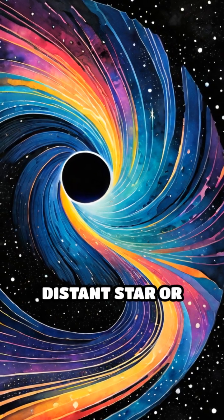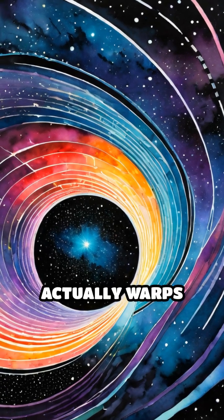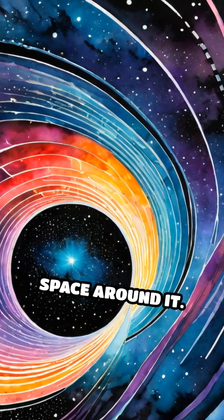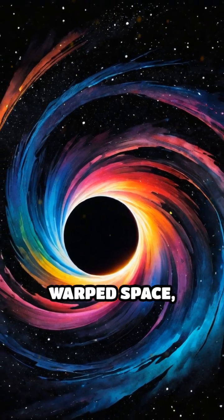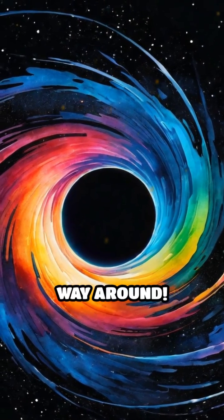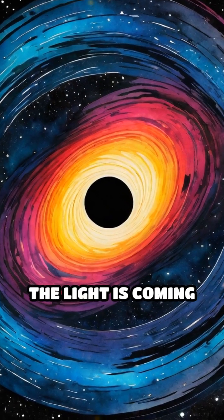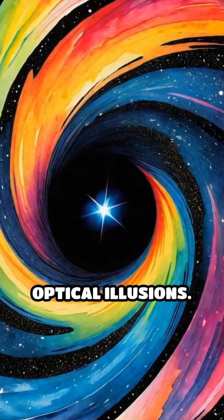When light from a distant star or object passes near a black hole, the intense gravity actually warps the very fabric of space around it. Light, following the curve of this warped space, gets bent, stretched, and sometimes even loops all the way around. To us, it looks like the light is coming from a place it isn't, creating mind-blowing optical illusions.